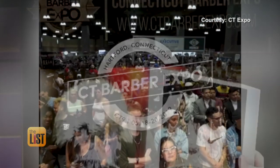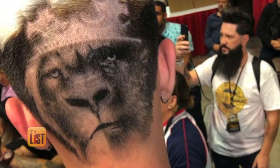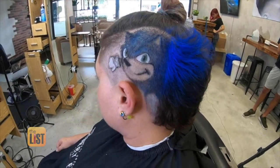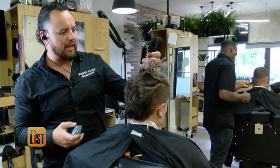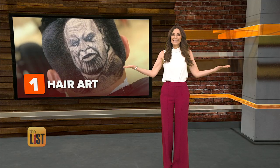He even won first place at what's called the Super Bowl for Barbers, the Connecticut Barber Expo, for recreating this half gorilla, half lion from a random photo in just a little over an hour. When I looked at it, I was just like, wow, really? You only get one shot at it — it's not like a pencil where you can use the eraser. There's people that do yoga, there's people that do meditation. It's relaxing for me. It's like meditating, except instead of hearing om, you hear bzzz.